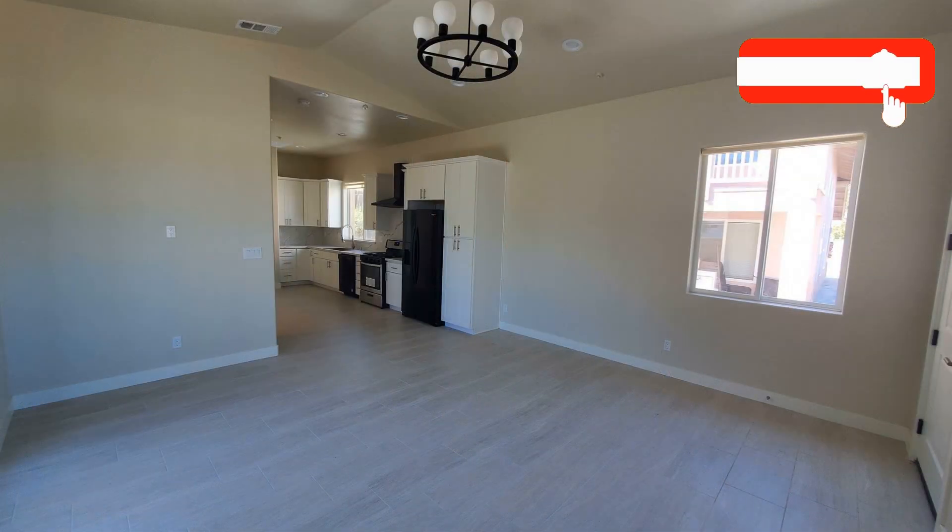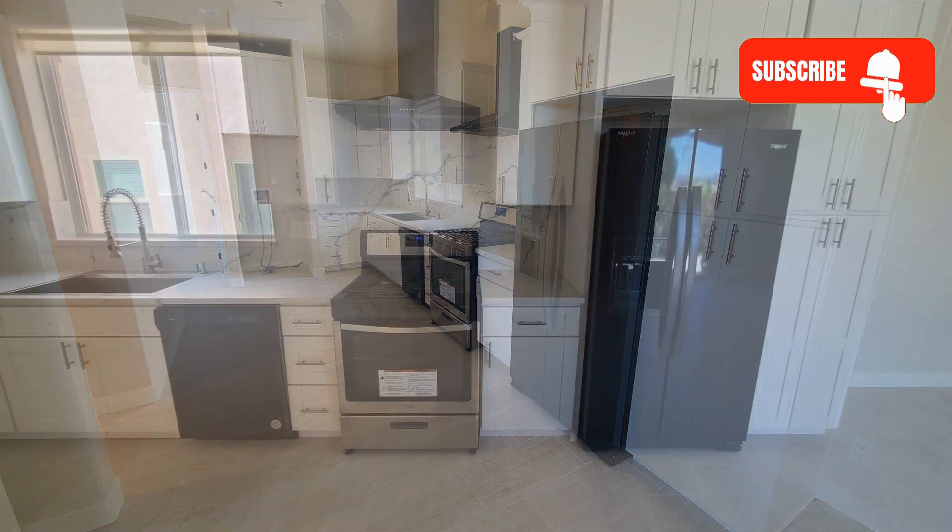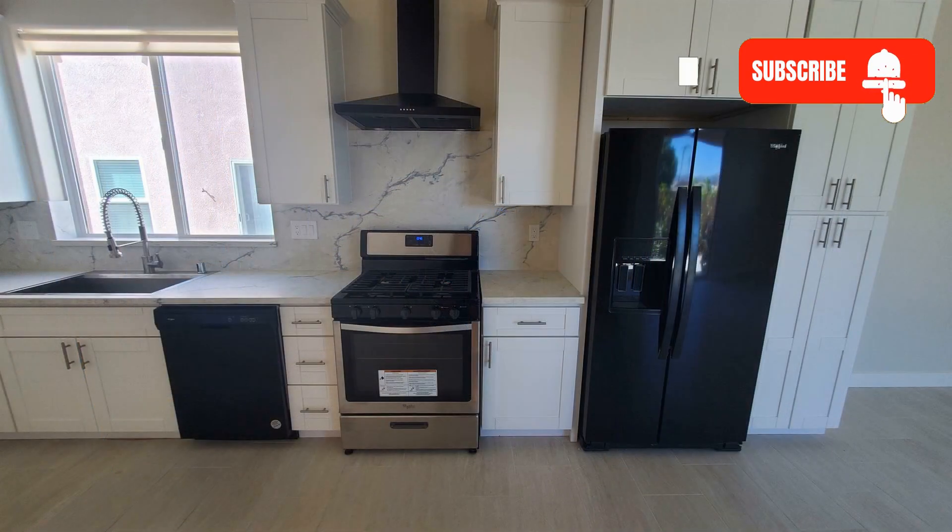This amazing two-bedroom property could be perfect for you. It features stunning high ceilings and a beautiful chandelier in the bright living and dining areas. The gorgeous modern kitchen offers plenty of cabinets and beautiful countertops and backsplash.